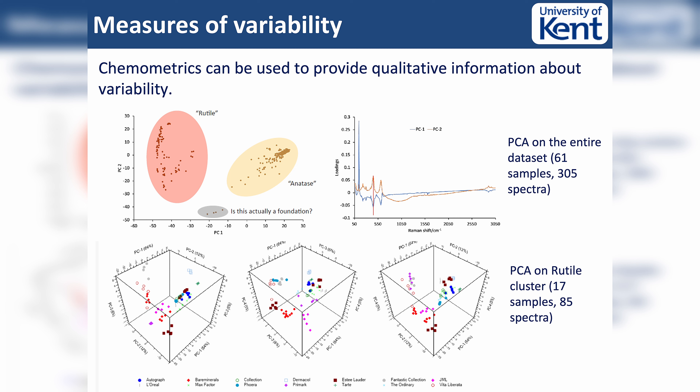What we're now looking at is the variability between our samples - if we have multiple spectra, can we tell the difference, and at what level are the differences? For us, this is sort of the precursor to artificial intelligence and machine learning. What we've got here is that for the makeup set, we can largely see that we can segregate them into either rutile or anatase type titanium dioxide. Then we have this grouping that we're wondering if it's actually a different type of cream - it clearly contains something different. Over here is our principal component analysis.